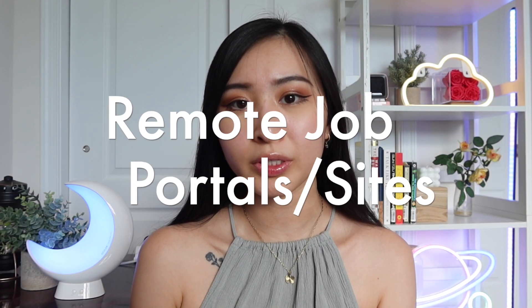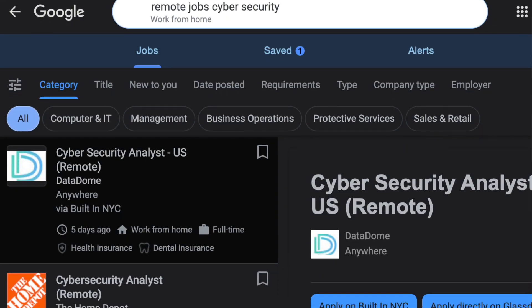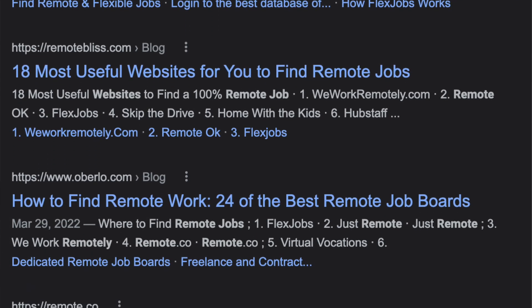The next thing on this list is remote job portals. There are lots of job boards out there, and many of the big-name ones now let you toggle between remote and in-person jobs, which is helpful. However, many jobs on those sites may still be primarily in-office or hybrid. There are specific websites that post only remote jobs, and those are the ones you probably want to pay the most attention to.